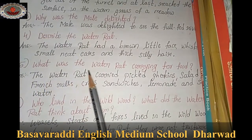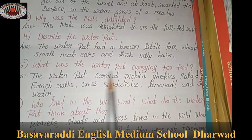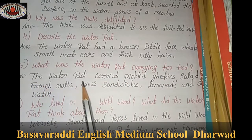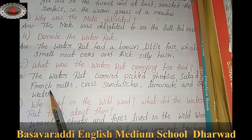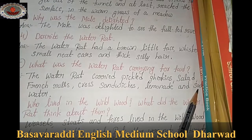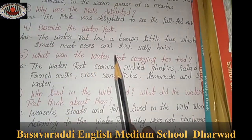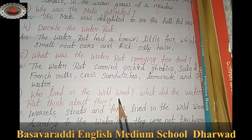What was the water rat carrying for food? The water rat carried pickled gherkins, salad, French rolls, cress sandwiches, lemonade, and soda water. These are all the things the water rat brought for their journey.